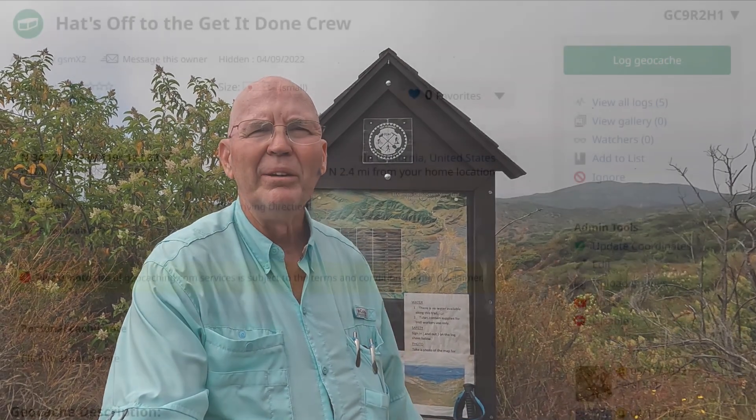Made it to a little dedication to the Get It Done crew, who do a lot of work on this trail and have managed to renovate an old trail into about 11 miles. So very good.